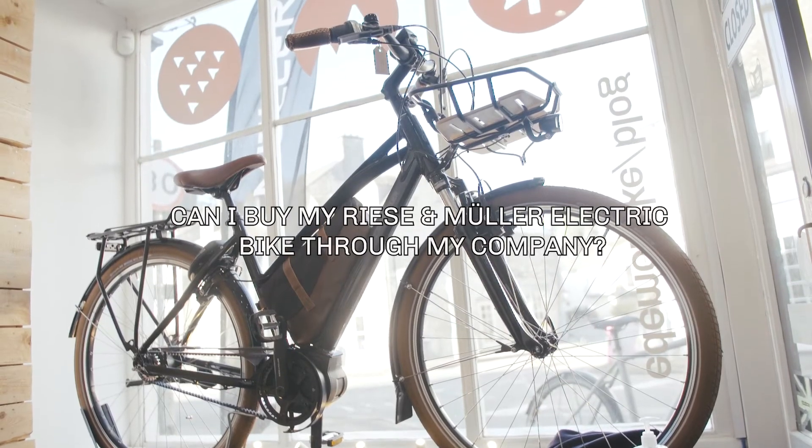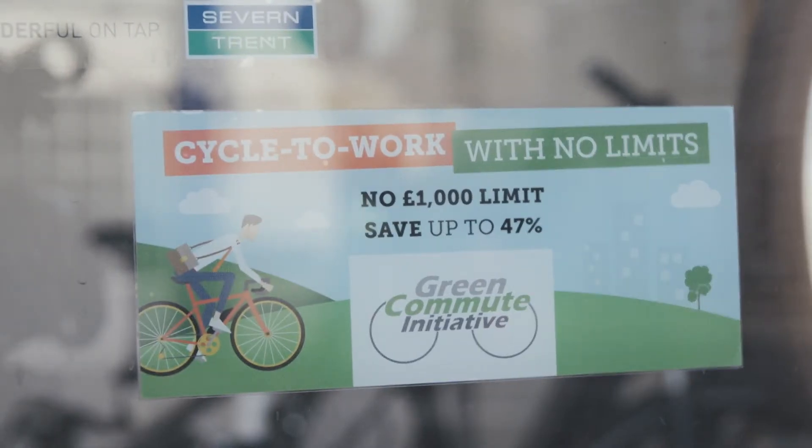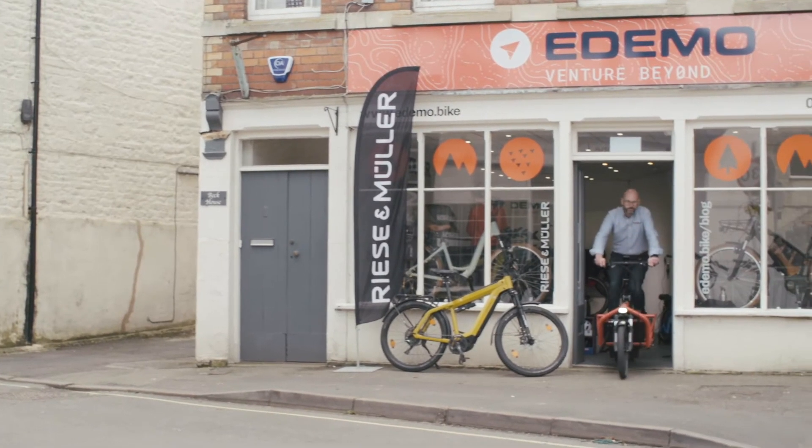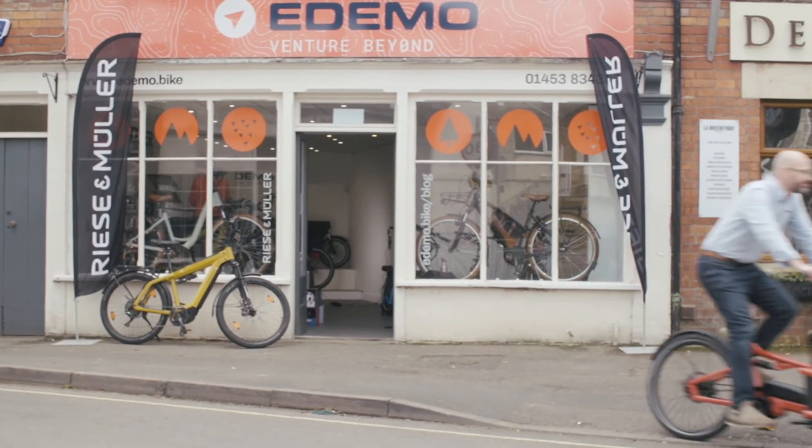A lot of people, when they're looking to buy their electric bikes, consider different options for buying it. Things like cycle-to-work schemes are often a good one. People also ask whether they can buy it through their business. I am not an accountant, so this is not professional advice, but a lot of people look at having it as a cargo bike or a business asset. The benefit of that is that if you're VAT registered, you can reclaim your VAT. It's definitely an opportunity, but first of all, make sure you speak to your accountant.